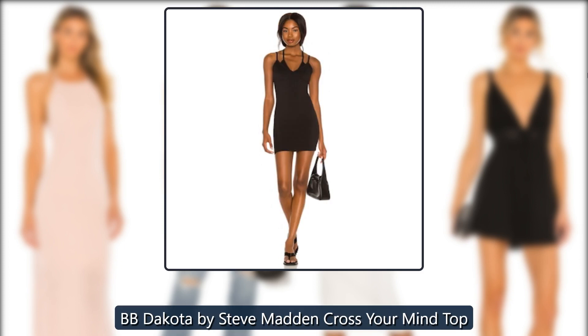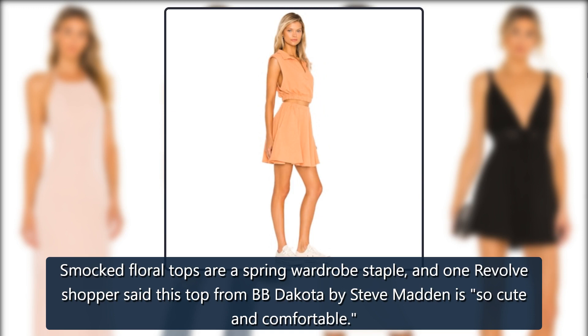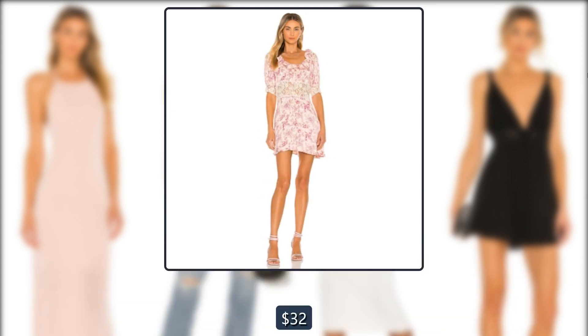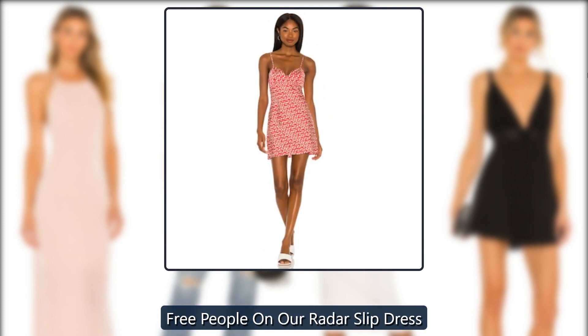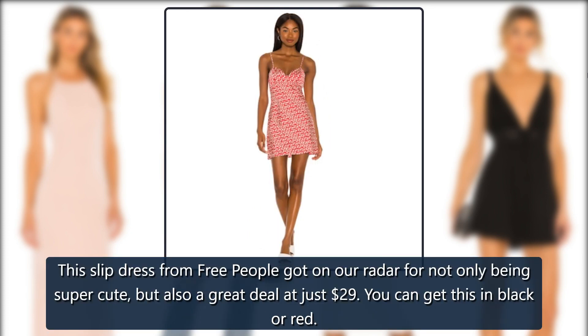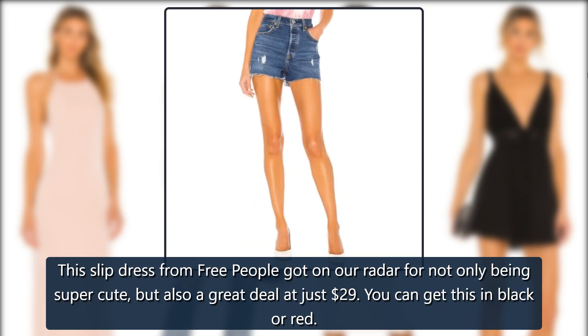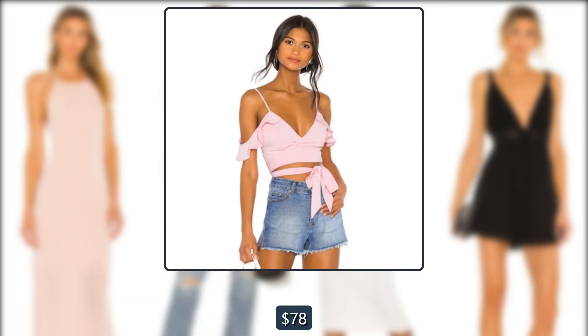Revolve BB Dakota by Steve Madden Cross Your Mind Top. Smocked floral tops are a spring wardrobe staple, and one Revolve shopper said this top from BB Dakota by Steve Madden is so cute and comfortable — originally $69, now $32. Revolve Free People On Our Radar Slip Dress. This slip dress from Free People got on our radar for not only being super cute, but also a great deal at just $29, down from $78. You can get this in black or red.